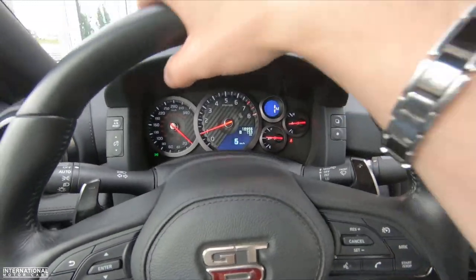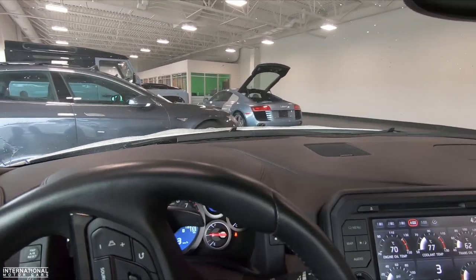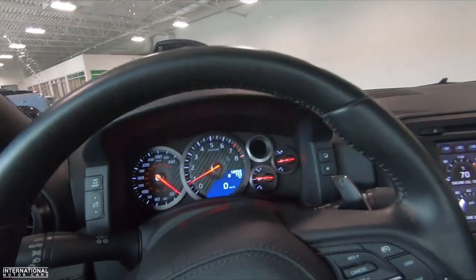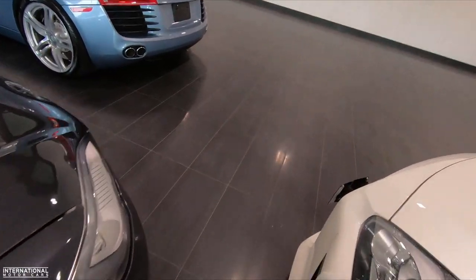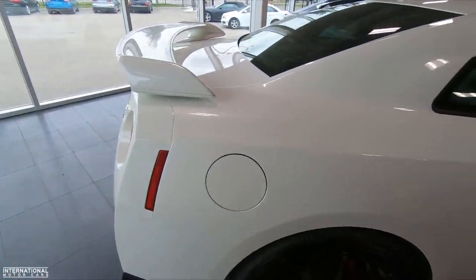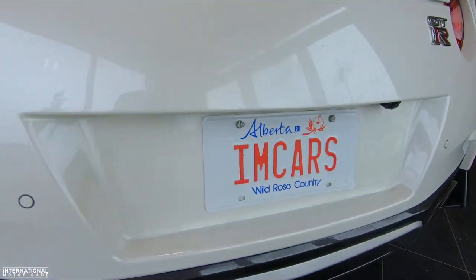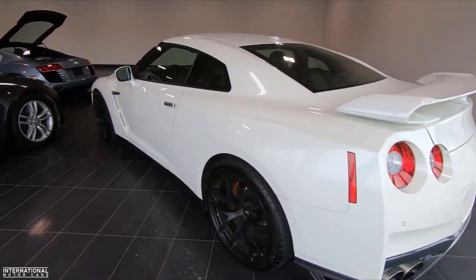All right, coming into the showroom behind the beautiful Audi R8 — we just put a video up about that car, if you haven't seen it go check it out. And here it is inside, cleaned up — well, a little wet, but we'll get it dried off. Beautiful, beautiful '17 GTR, and of course the feature point of the video: the new IM Cars license plate.